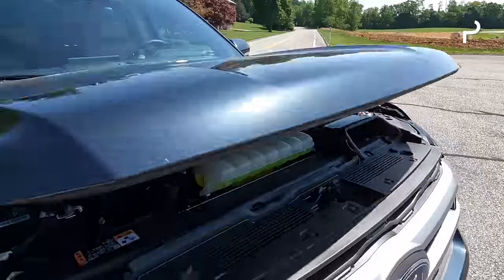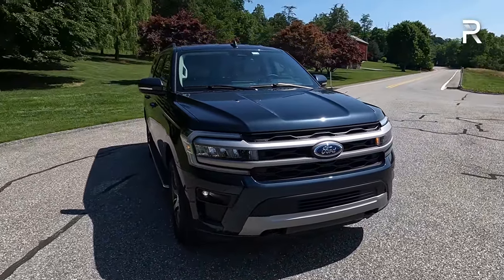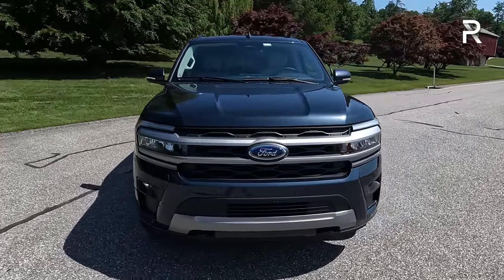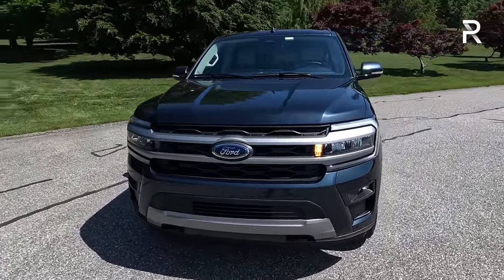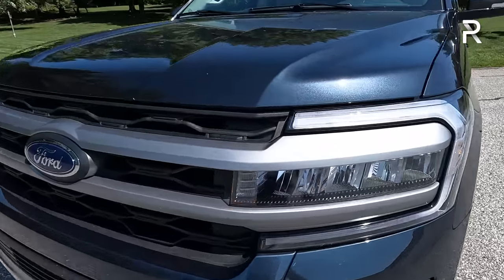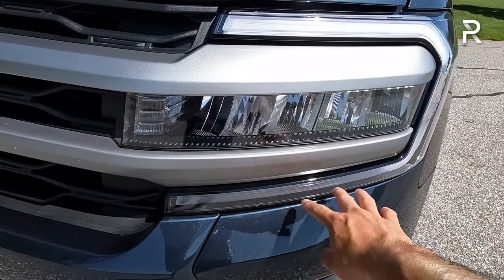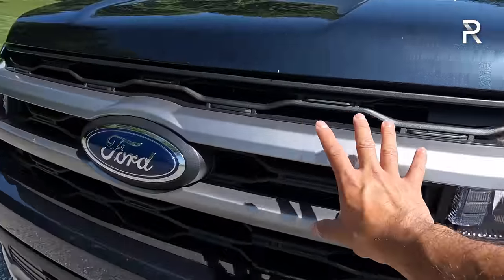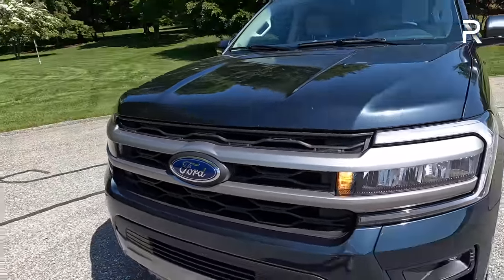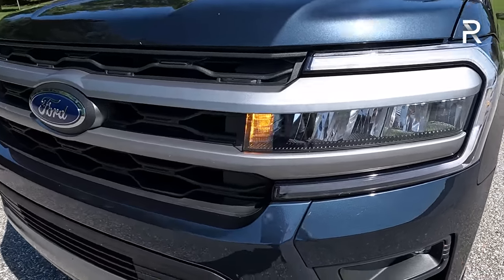Let's shut the hood and talk about the styling changes. When Ford first introduced this model, I wasn't a big fan of the styling direction they went. For 2022 they completely revised the front fascia — we have redesigned headlights, and all Expeditions now come with full LED headlights with an LED daytime running light and turn signal. There's an interesting C-shape to the LED running light. There's also an all-new, larger grille this year with silver accents, and all trim levels have their own unique grille. This is the XLT trim, so it has a more mainstream-style grille.